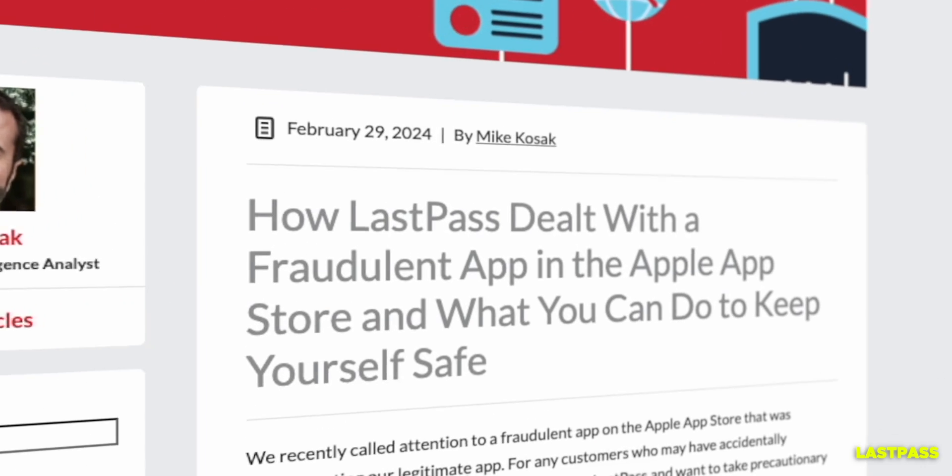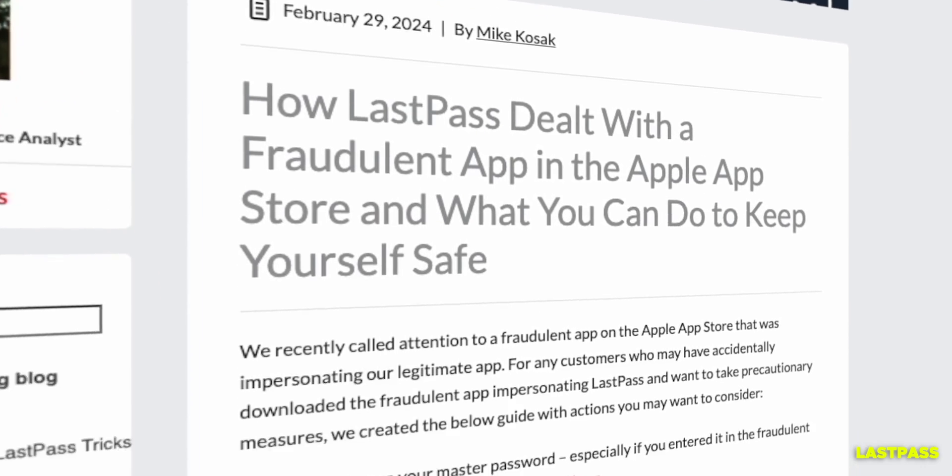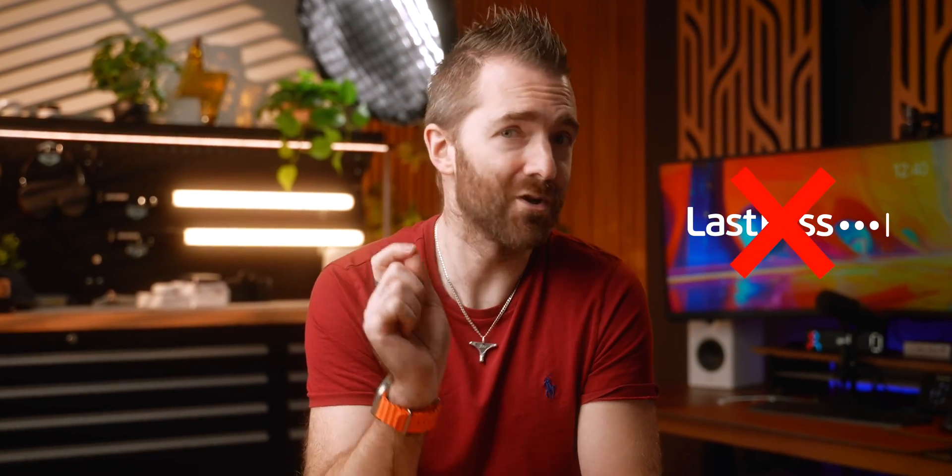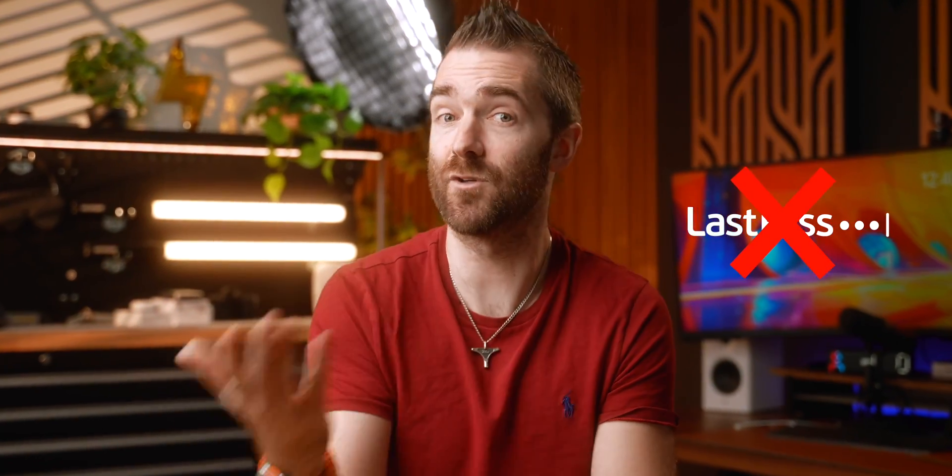In summary, I have never seen a security product recommend to its users that they reset their master password as often as LastPass does — it is insane. To be clear, I do not recommend LastPass. If you're using LastPass, I'd recommend switching to another, more secure option. And that is why from here on, I will not be covering LastPass any further in this video.